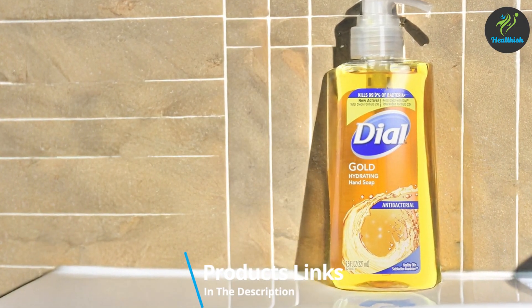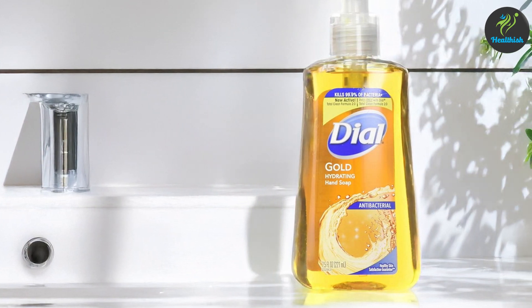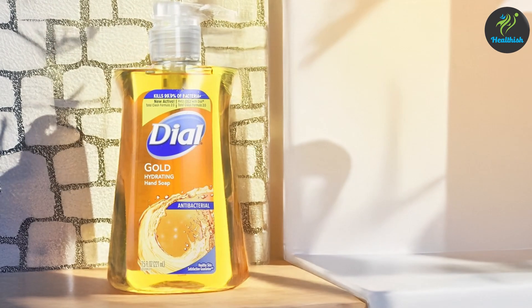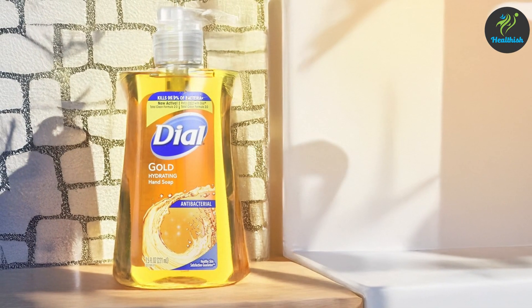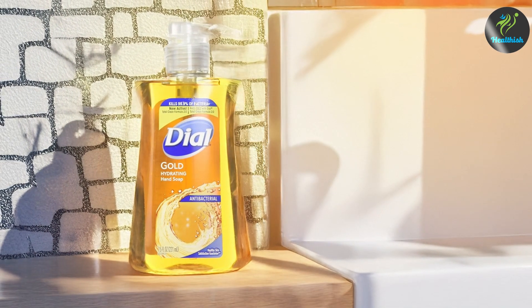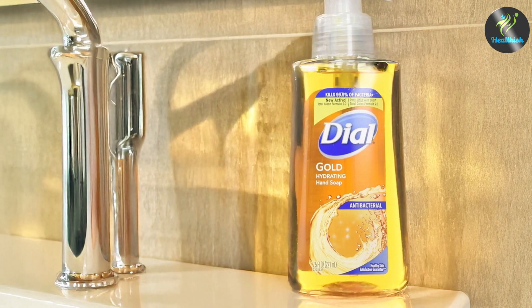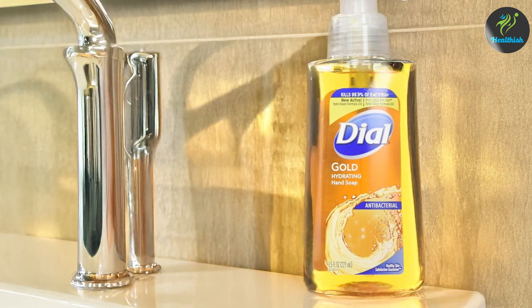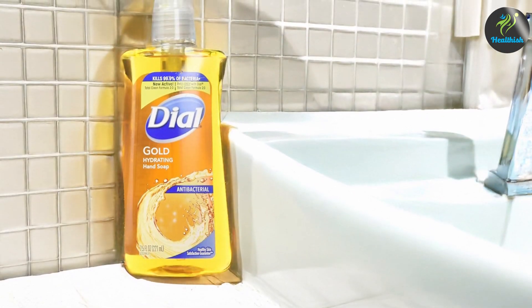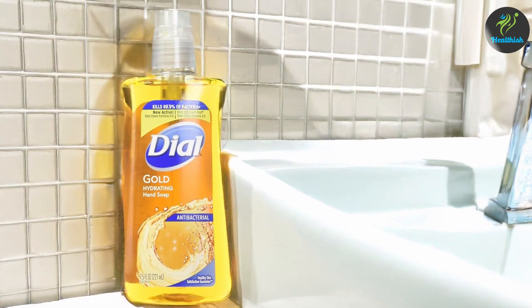Number seven: Dial Gold Liquid Hand Soap, 7.5 ounces, three-pack. Dial Gold Liquid Hand Soap is a classic, trusted for its powerful antibacterial properties and signature golden color. The formula contains benzalkonium chloride, ensuring reliable protection against germs, while the scent is clean and familiar, offering a sense of comfort with each wash. This soap has a rich, smooth texture that creates a pleasant lather, thoroughly cleaning hands without excessive drying, and includes conditioners that leave hands feeling soft and refreshed.